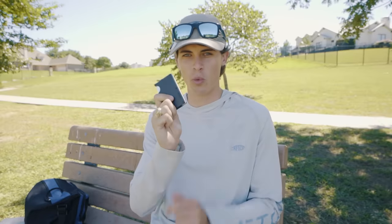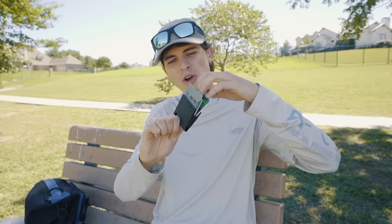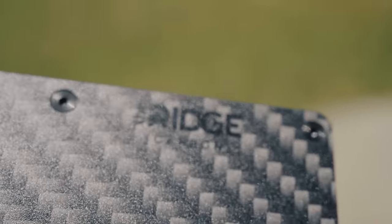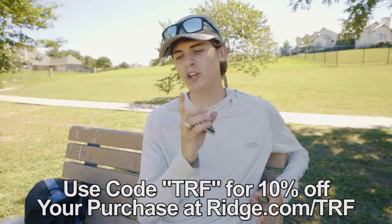I want to take a quick second to show y'all exactly how to work it. What you do is you push the cards up in this little section here so they all come out two or three millimeters above, then you pinch the backside and the cards open up like that. Then you go in there and grab whichever one you want — there's my credit card, but I'm not going to show you that. It's almost become second nature. Plus, if you don't like your purchase, you can send it back in the first 45 days and get a complete money-back guarantee. You can get 10% off your first order using code TRF — link in the description. Thank you to Ridge for sponsoring this video.